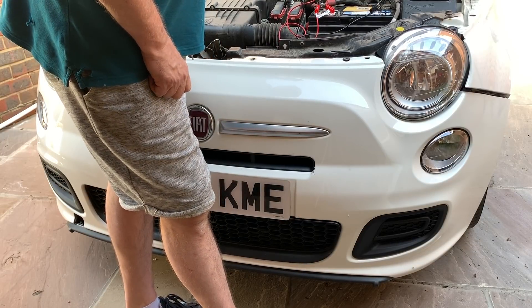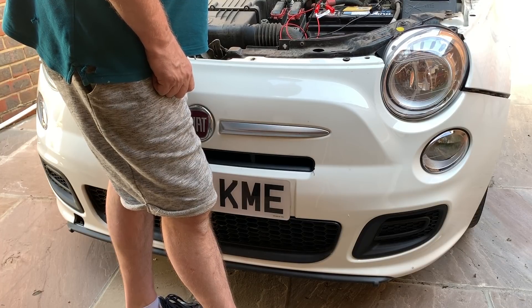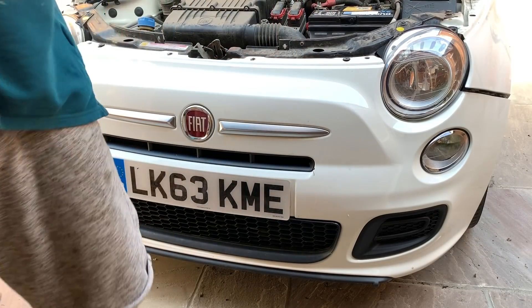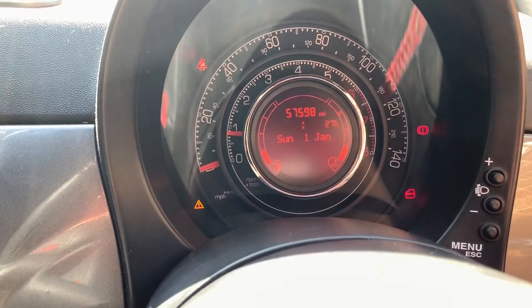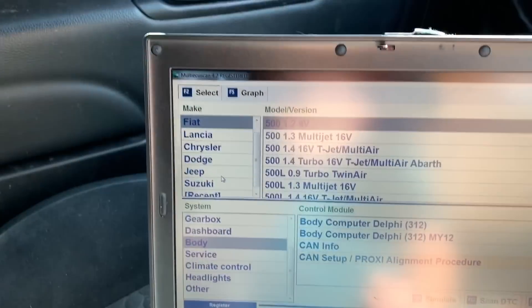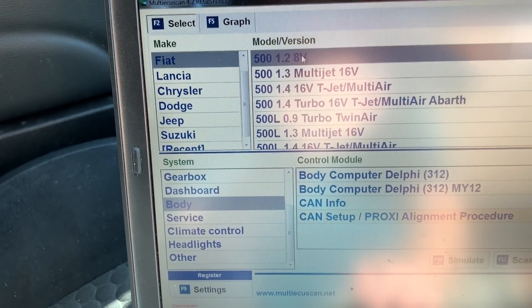The battery is charging properly - 13.2 volts, charging OK. I've got Multi ECU Scan fired up. I'd forgotten we actually have a flashing mileage - not that that's going to be anything to do with the parasitic drain, but someone had asked how you reset it so I'm going to show you. You choose the correct car at the top - in this case 1.2 8V 500 - then come down to body computer and under that sub-menu you've got CAN Setup, proxy alignment procedure.